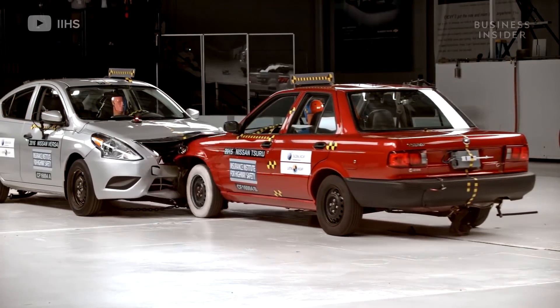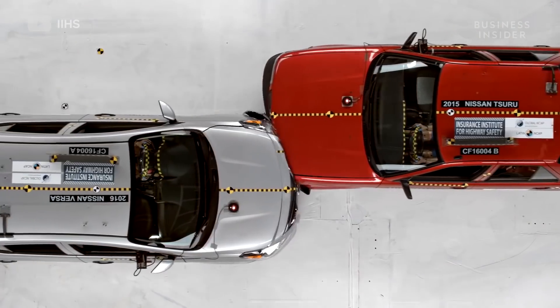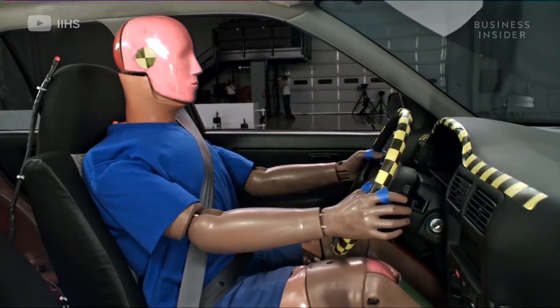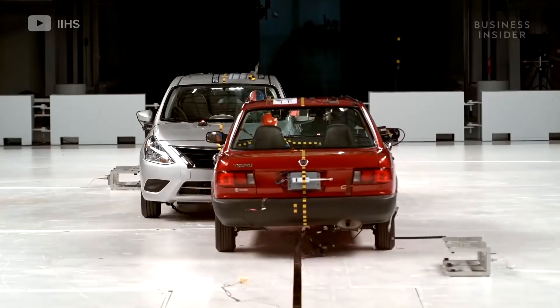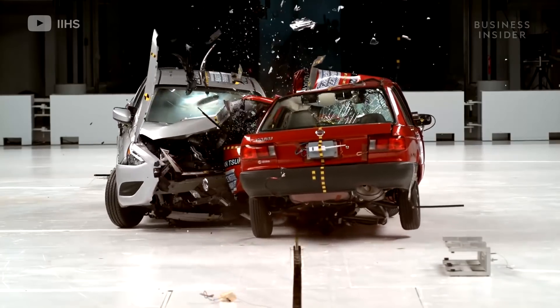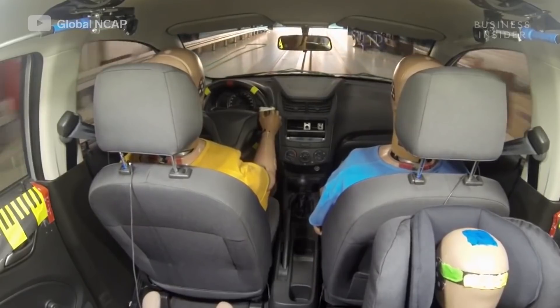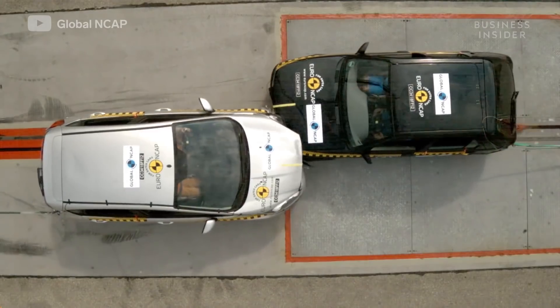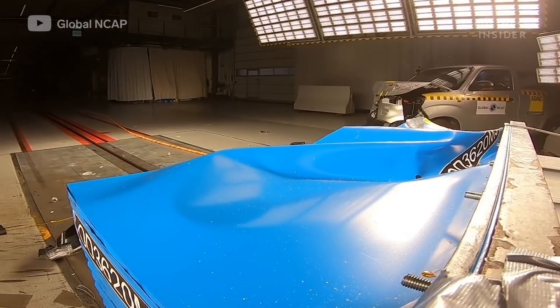A viral crash test video of Nissan's Tesoro, its cheapest sedan sold in Mexico, revealed just how unsafe it was, with a lack of airbags and a frail frame that collapsed like a tin can. In response, the car was quickly axed. But there's plenty of work that still needs to be done by automakers and markets around the world. More testing will only lead to safer cars. Maruti Suzuki did not respond to Business Insider's request for comment.